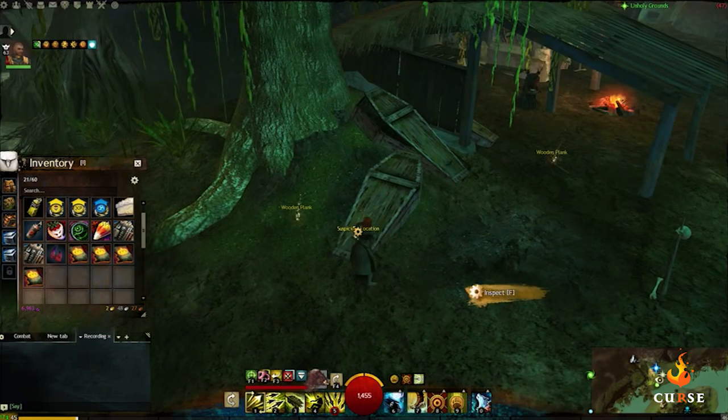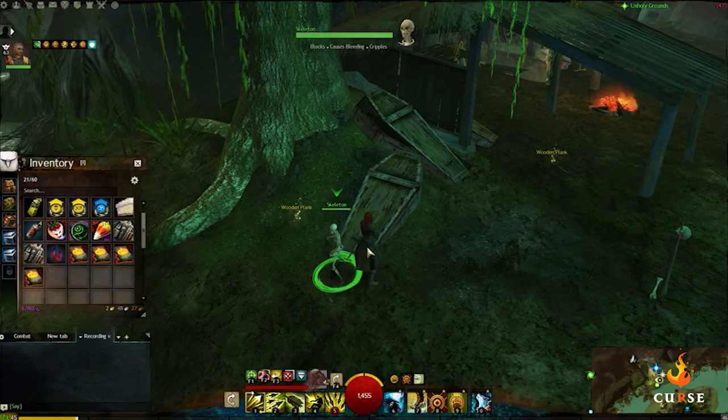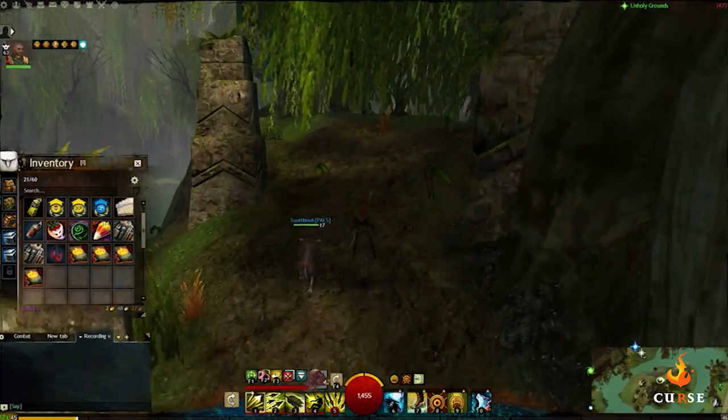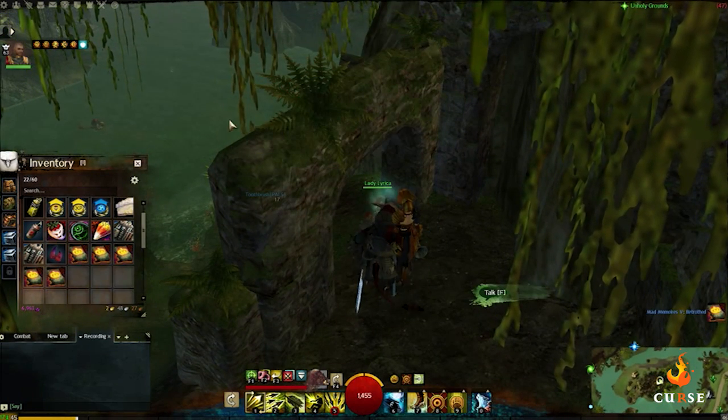Upon clicking, a skeleton will emerge and point across the way towards an island peak where you'll find a ghost, Lady Lyrica, who will give you the book Mad Memories 5 upon using the etheric scan.